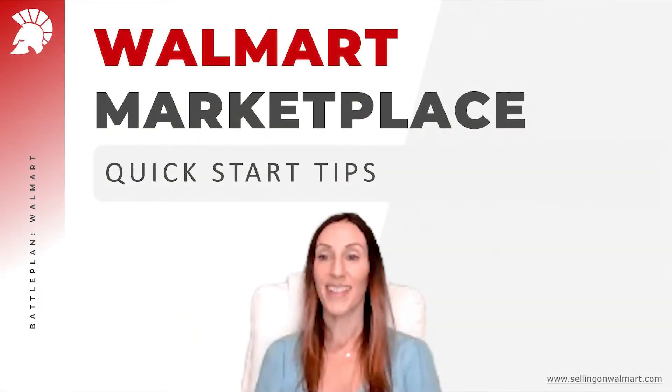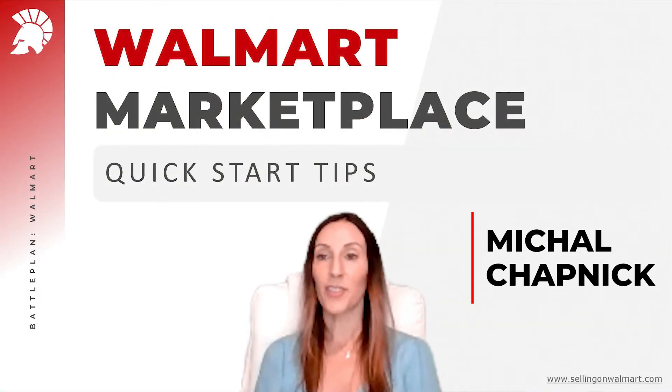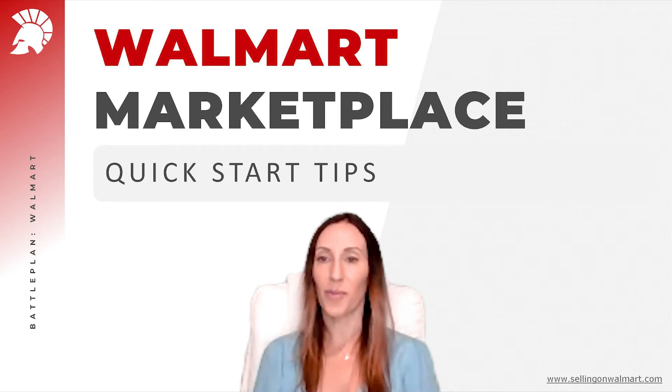Hi, my name is Michal Chapnick. In the last year, I had the privilege to work with many sellers and help them sell successfully on Walmart. In today's video, I'm going to share all my tips to help you be successful on Walmart.